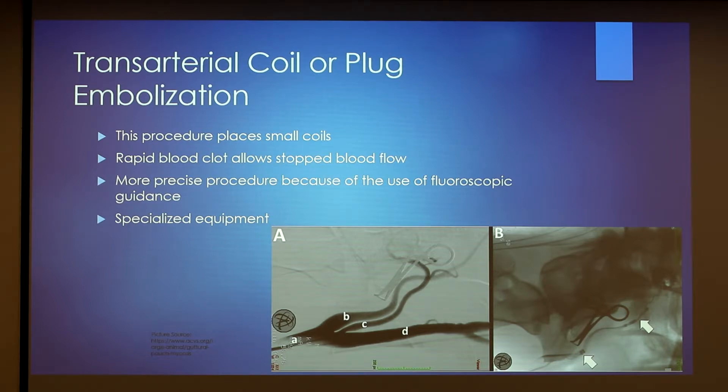For transarterial coil or plug embolization, they take these small coils — which you can see in these pictures — and once placed correctly, the coils expand to stop blood flow or cause rapid blood clotting. This procedure requires fluoroscopic guidance, so you can see the blood flow and then the stopped blood flow through the arteries. Because this requires more specialized equipment, it's not as widely available, but it eliminates variability between different arteries — whether a horse's artery lays or bends a little differently — helping find those specific spots for the coils.